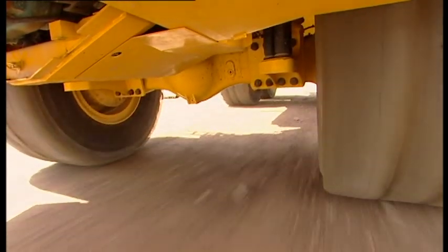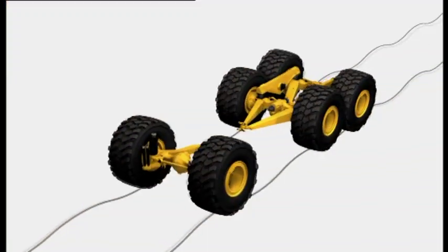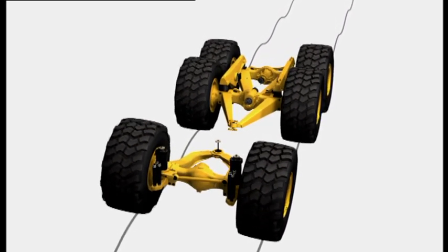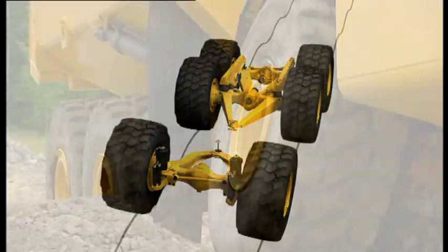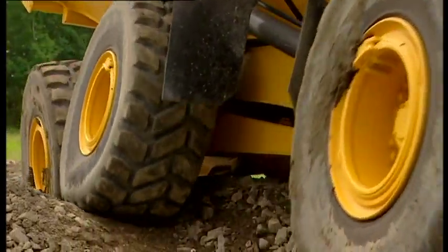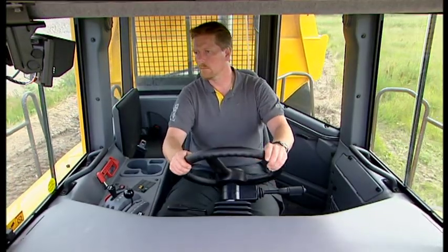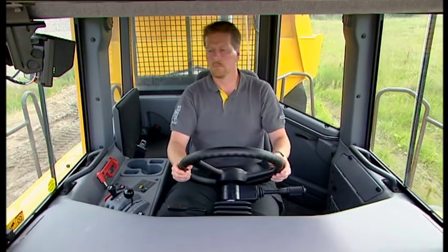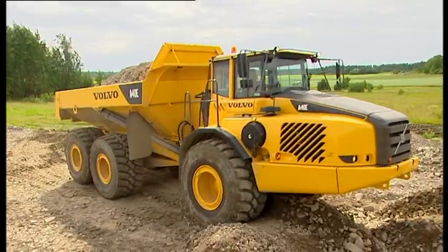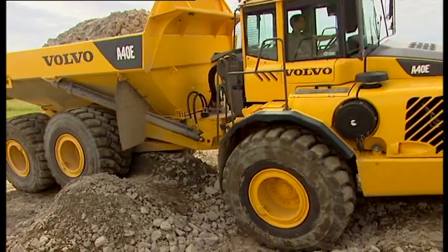Volvo articulated haulers have a unique three-point maintenance-free suspension, which allows for each wheel to move independently in rough operating conditions. This suspension configuration gives less stress on the frame and optimizes ground contact and rim pull. The three-point suspension design combined with rubber springs and shock absorber ensures the best operating conditions, allowing the operator to sit level and comfortably regardless of the terrain.